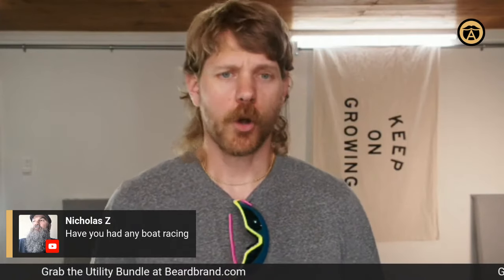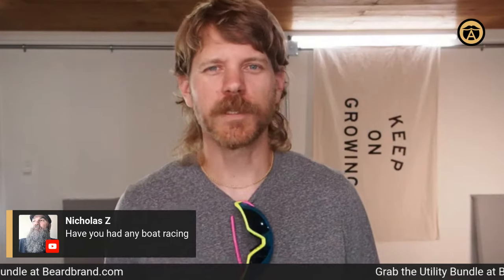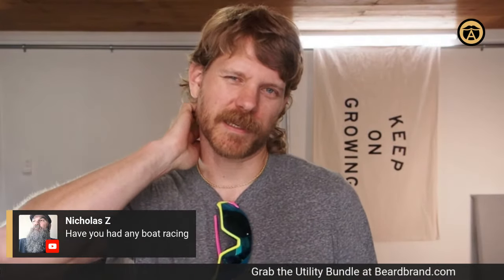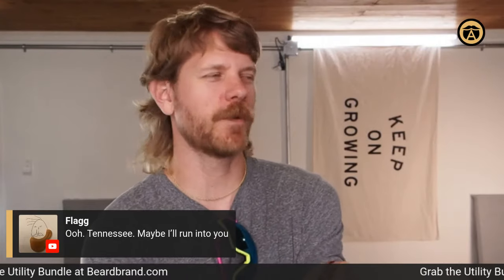I'm headed to Oak Ridge, Tennessee in mid-August to row at Masters Nationals — that's the bigger race. Hopefully we'll pull back a couple of medals. I'm entered in about six different races — some eights and fours. That'll be pretty much my first and last race of the season. I'm pretty stoked. It's going to be fun. Been training hard, waking up every day at 4:45. Come support the team — Austin Rowing Club. Oak Ridge, right outside of Knoxville.